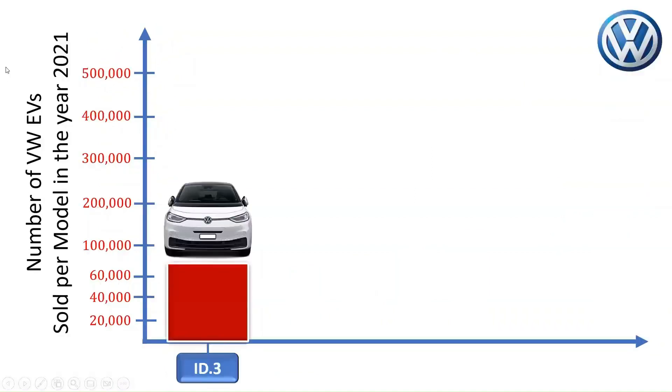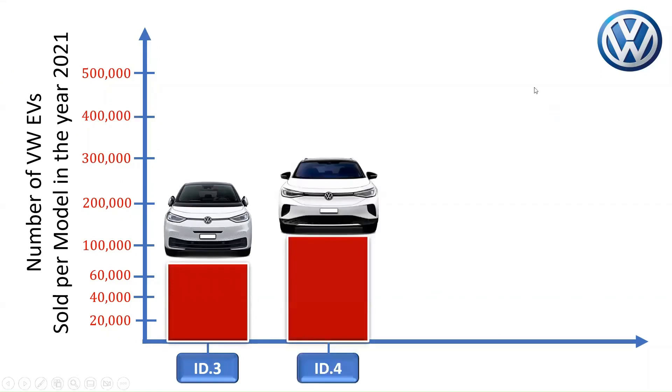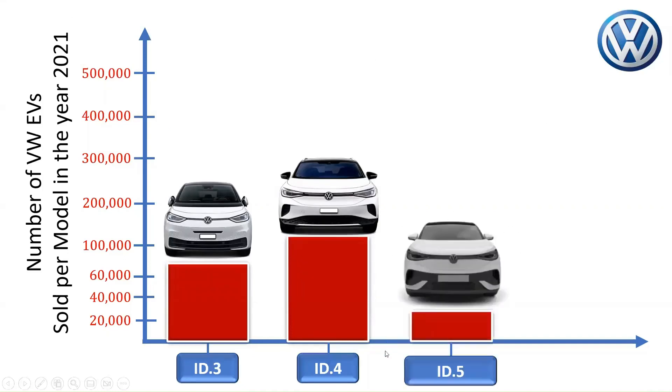The Volkswagen ID.3 sold about 72,723 units in 2021, with ID.3 sales rising by 255% that year. In the same year, about 119,650 units of the Volkswagen ID.4 were reported to have been sold globally, making it Volkswagen's most popular all-electric model globally. About 25,000 Volkswagen ID.5 cars were also sold in 2021.